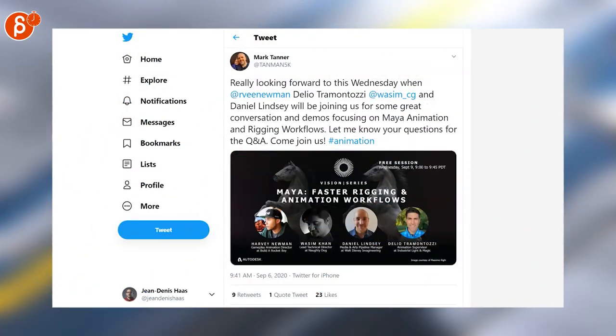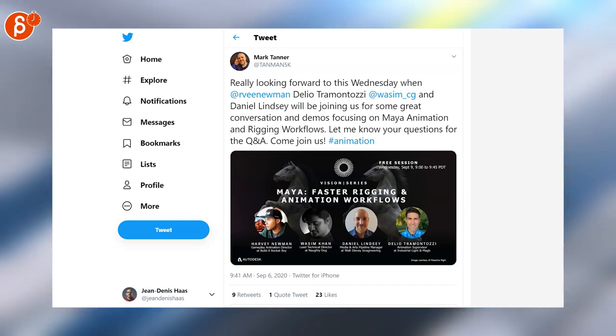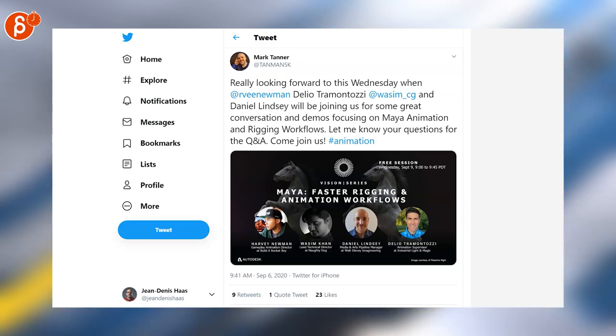Free session — Wednesday, September 9th. The Vision Series by Autodesk, presenting lots of talented people, including our very own Delio Tremontosi from ILM.